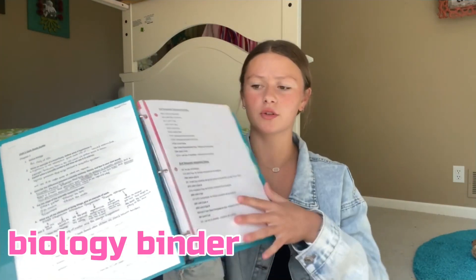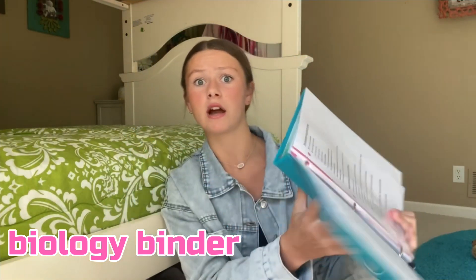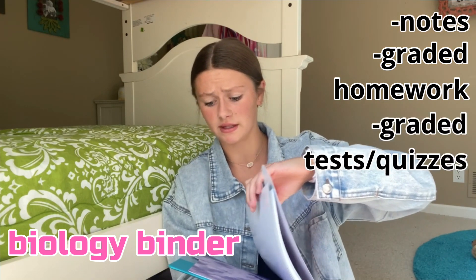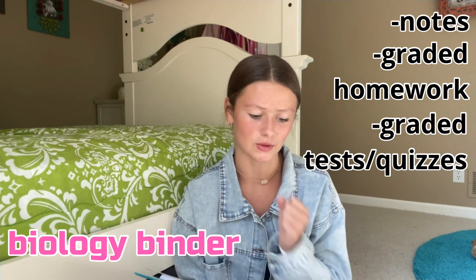I have my favorite binder — here is a schedule of important dates, like when my tests are. It has two pockets. That's my study guide I'm working on right now; it's probably not all correct but it's okay. I have really cute tie-dye dividers: the first one's for notes, the second one is graded homework, and I'm going to put graded tests and quizzes in the next one. I love the dividers with the teal binder — so pretty, makes me more motivated to do biology.